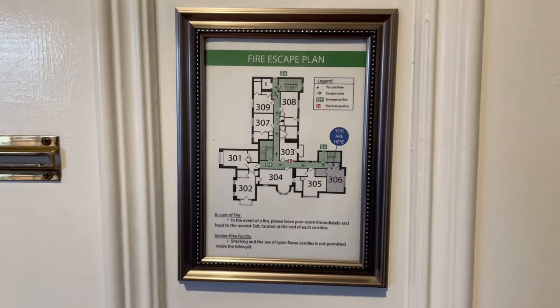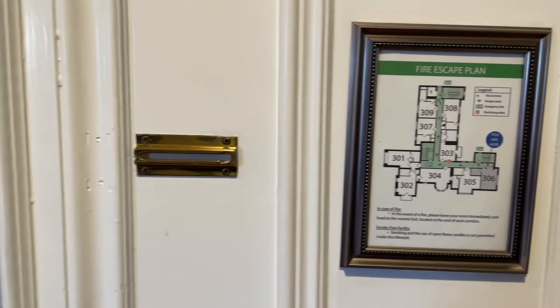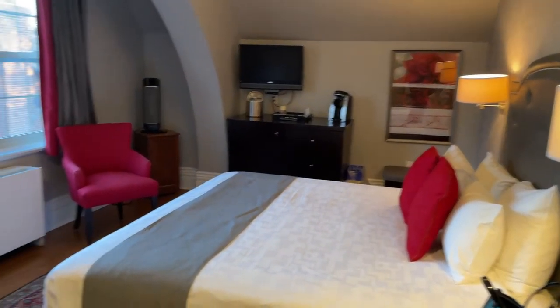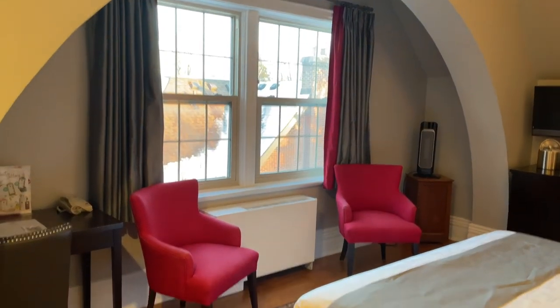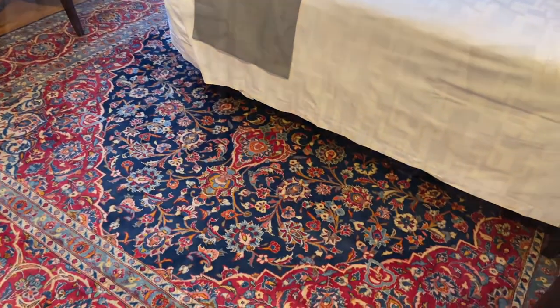We're on the third floor, right at the very end, and it was actually such a beautiful room. We've got our bathroom there with a shower. Here's our king-size bed. Look at the architectural detailing of that beautiful arch there. There's air conditioning in the room as well, and you can see the desk off to the side.